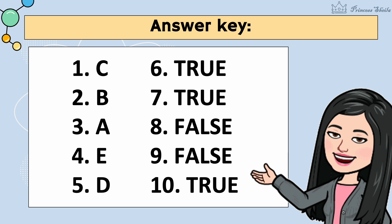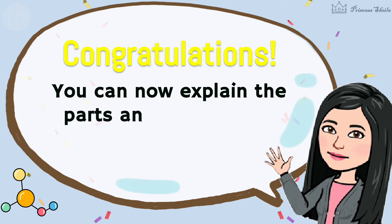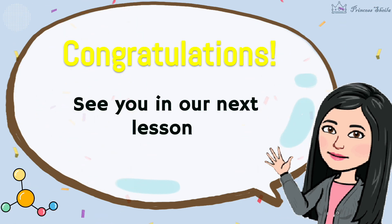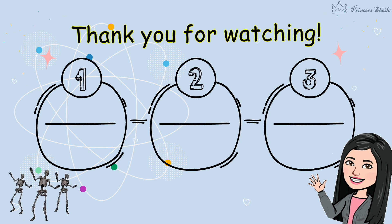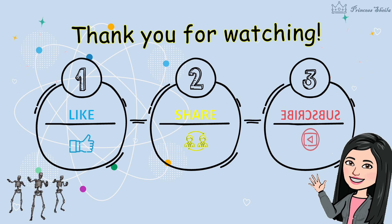Did you get all the correct answers? Congratulations! You can now explain the parts and functions of the skeletal system. See you in our next lesson. Thank you for watching. Kindly support my channel by clicking the like button, sharing this video to your friends, and subscribing to my channel.